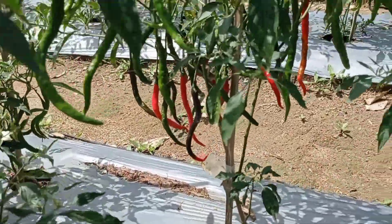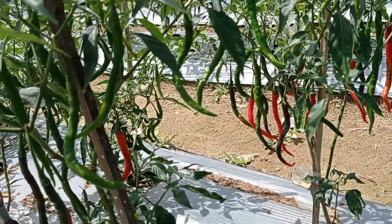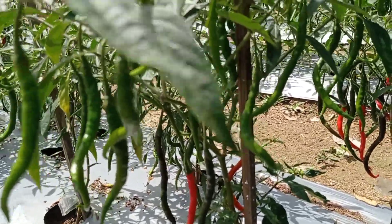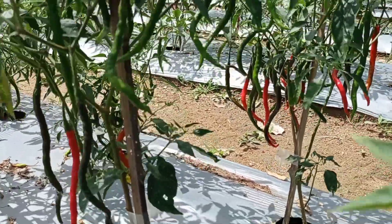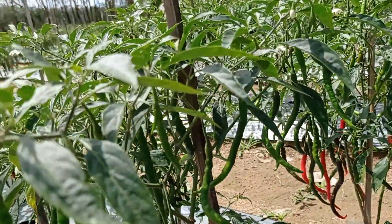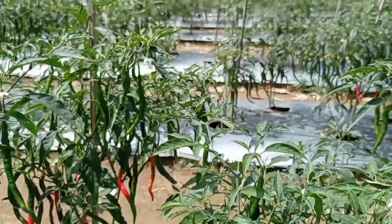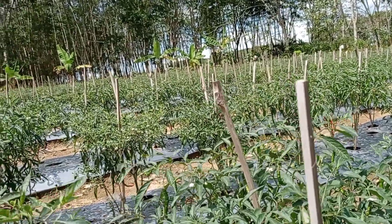Dan sekarang sudah mulai ada yang merah. Hari ini kita petik yang kedua kali. Mungkin untuk di usia segini, kita panen dua kali ini sudah mencapai 50 kg. Alhamdulillah harga sekarang masih bagus. Untuk kapasitas ini sekitar 4.500 batang, dan banyak yang lubang tidak terisi. Mungkin kalau penuhnya ini sekitar 4.000. Sekitar 500 hilang karena banyak yang mati kemarin.